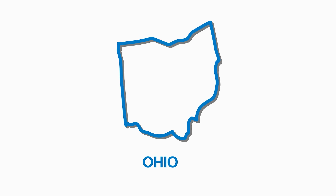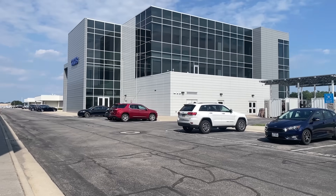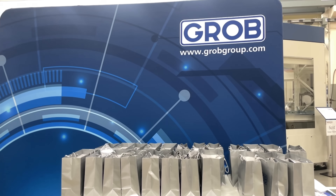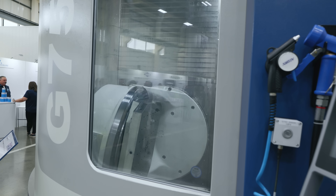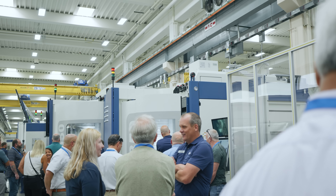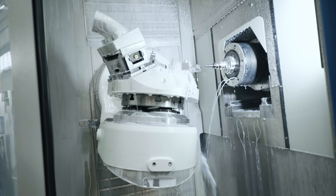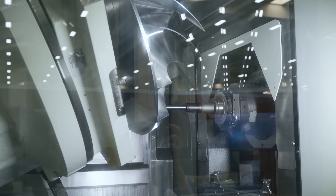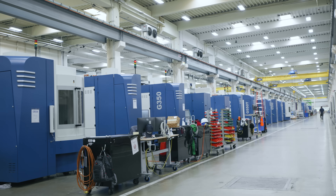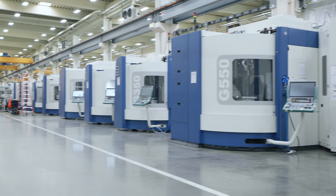In this unassuming corner of the Midwest United States lies a manufacturing powerhouse where German roots and American pride meet to make some of the wildest horizontal 5-axis machines I've ever laid eyes on. I had the opportunity to check out Grove Systems' 5-axis live event in Bluffton, Ohio, and you're not going to believe the scale of manufacturing happening right off the side of this highway. First off, I had to get a tour of this place because it's massive.